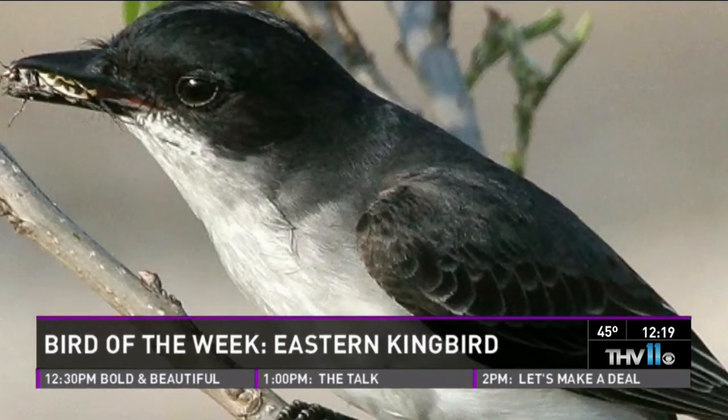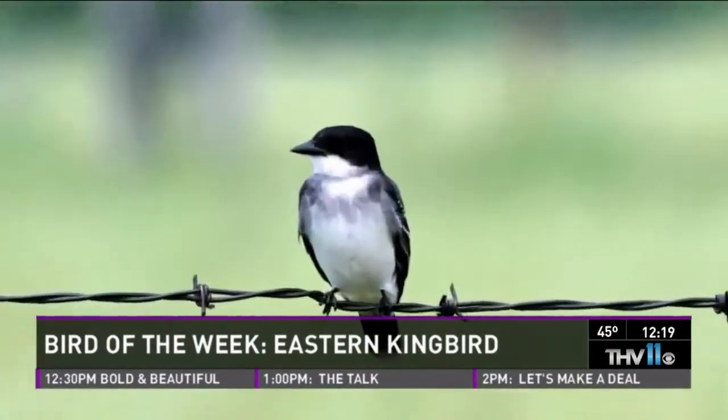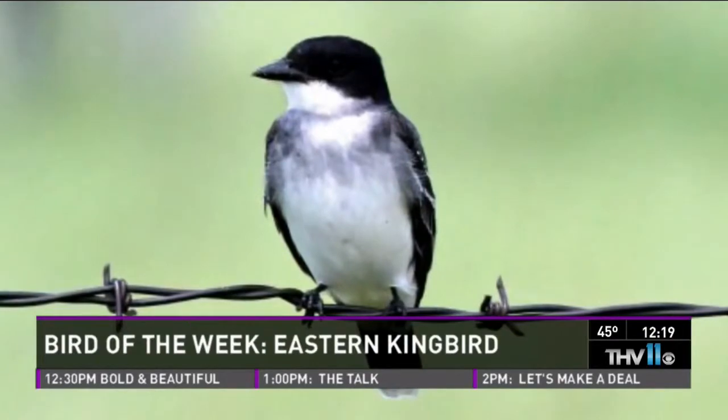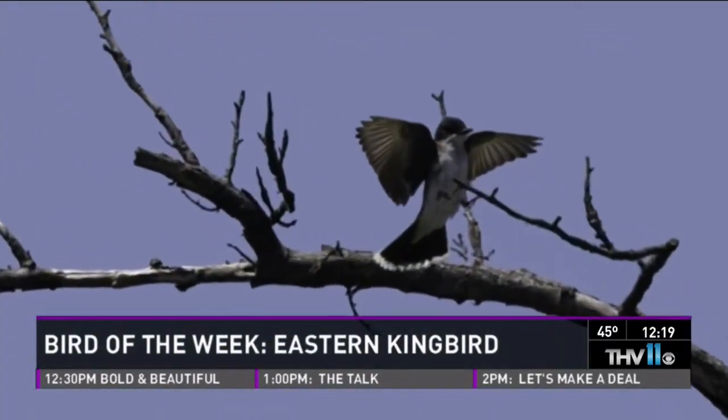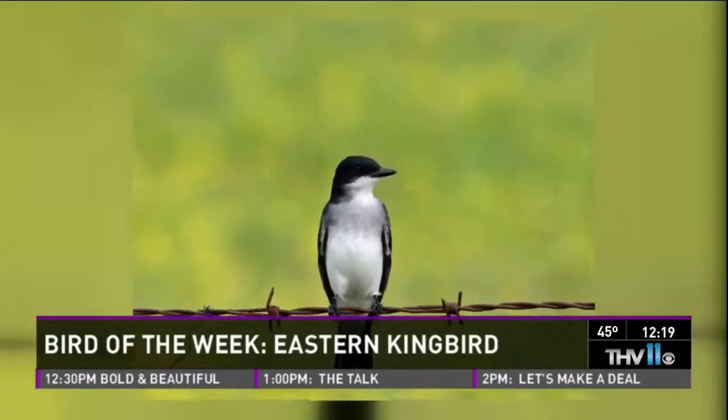You can also identify them because they have a black head, black neck, black back, and then very contrasting white underparts. They kind of look like a Phoebe — and that's because the Phoebe is also a flycatcher. They also have a crest on their head.